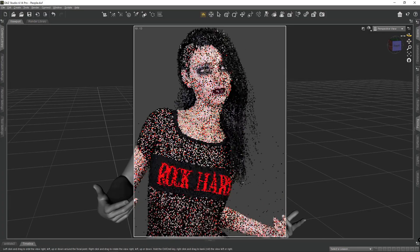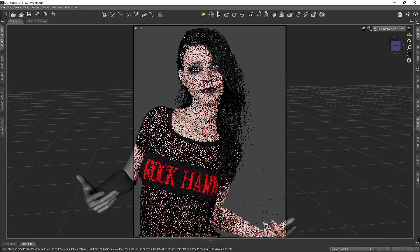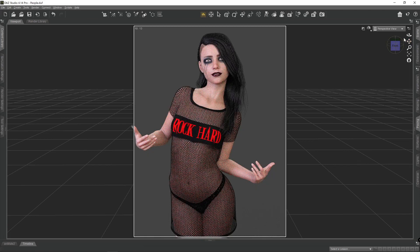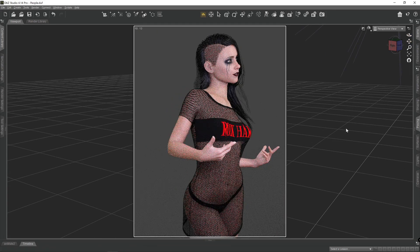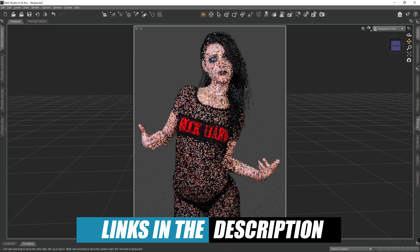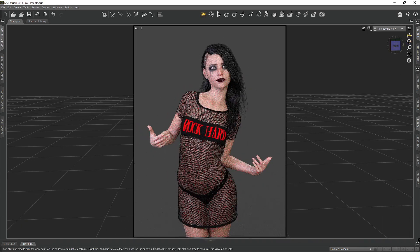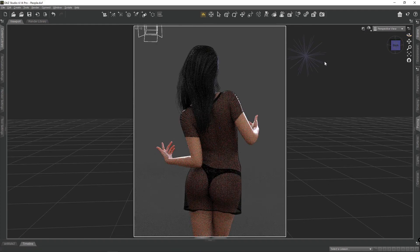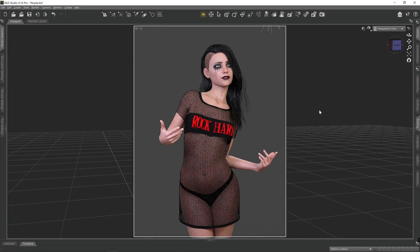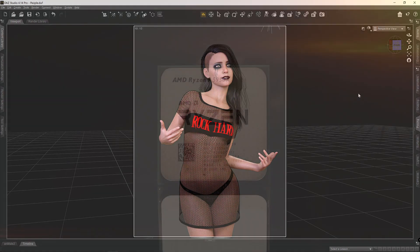I've finally gone and done it — I've got myself a new PC! Welcome everybody, my name is Rocco, this is my YouTube channel, and I appreciate you stopping by. I started planning a few months back, ordered early in November 2020, and it finally arrived four weeks later just a few days ago. I'm buzzing! In truth I've probably gone a little bit over the top with it, but a well-timed circumstance arrived a couple of months back that allowed me to add to the money I'd already saved up, so I basically had a free hit at something at the very top end.